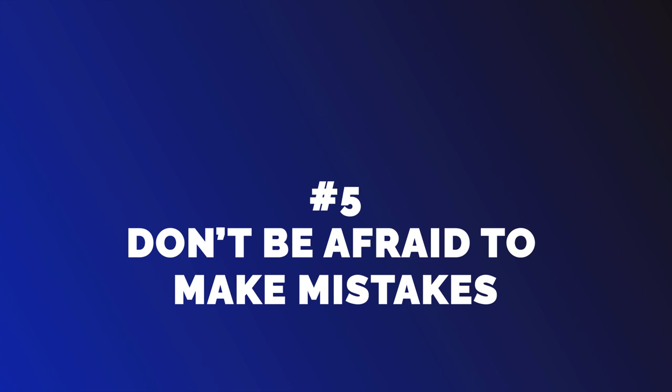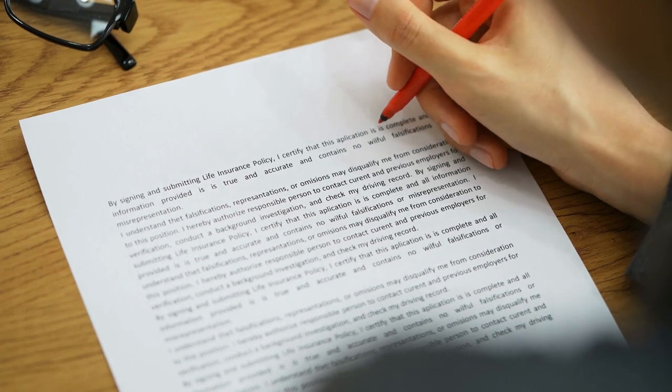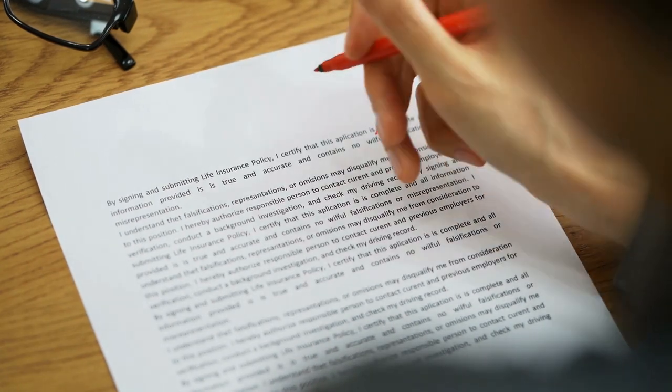Number 5: Don't Be Afraid to Make Mistakes. Making mistakes is an inevitable part of the language learning process. Don't be afraid to speak, even if you make errors. Native speakers are often happy to help correct your mistakes and offer suggestions for improvement. The more you practice, the more confident you'll become in your abilities.